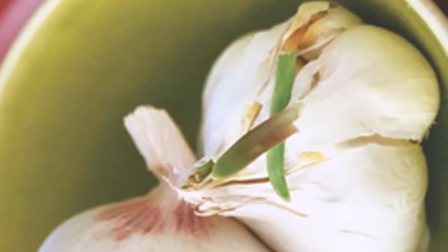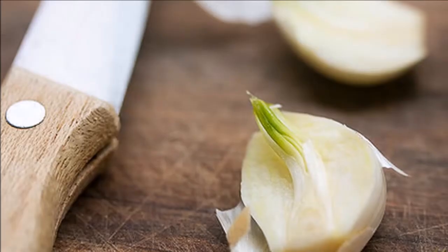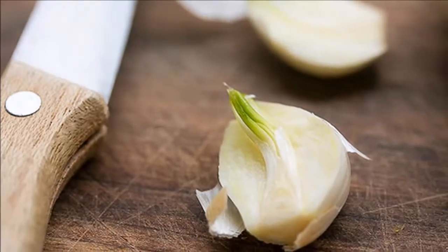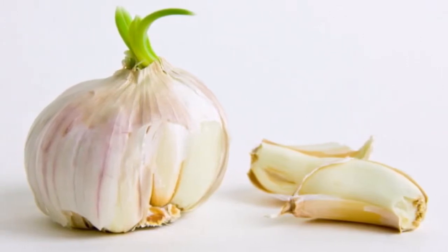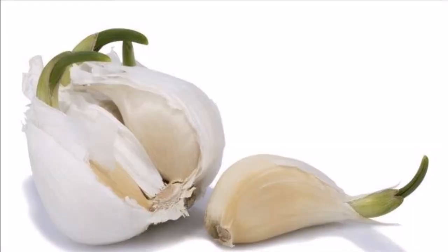Stroke prevention: garlic is abundant in allicin, which widens the arteries and prevents blood clotting. It is also rich in phytochemicals which inhibit the activity of blood-clot-forming chemicals, and in this way prevent strokes.